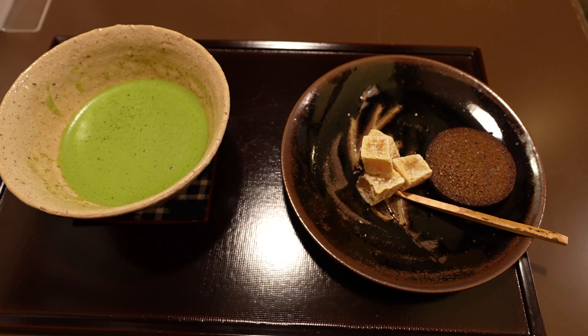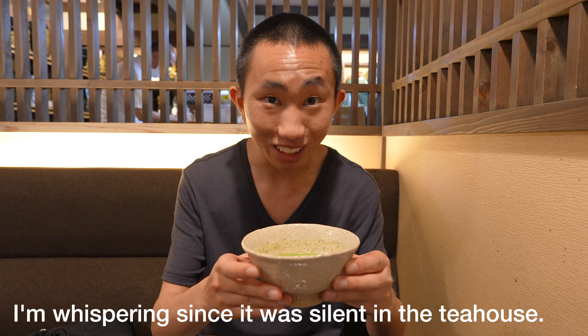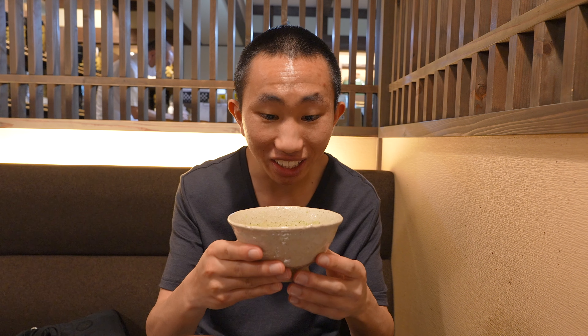You also have two choices of tea cakes to go along with your tea, so I decided to get their candied sweet potatoes as well as their matcha financier. The tea set just came out, and I want to start off with this matcha. It looks incredible — it looks so bright and green, and it seems lusciously thick.